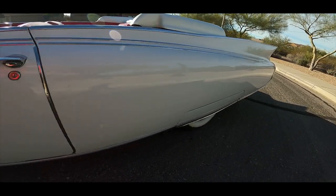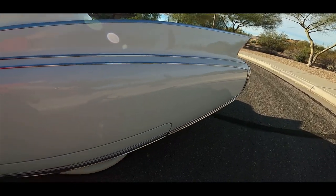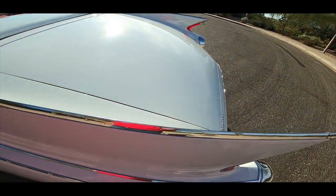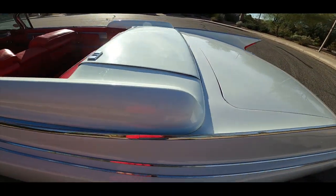Let us know in the comments what you think about this magnificent motor car from a bygone era. Leave a like and share this video with your friends. Now let's go for a ride.